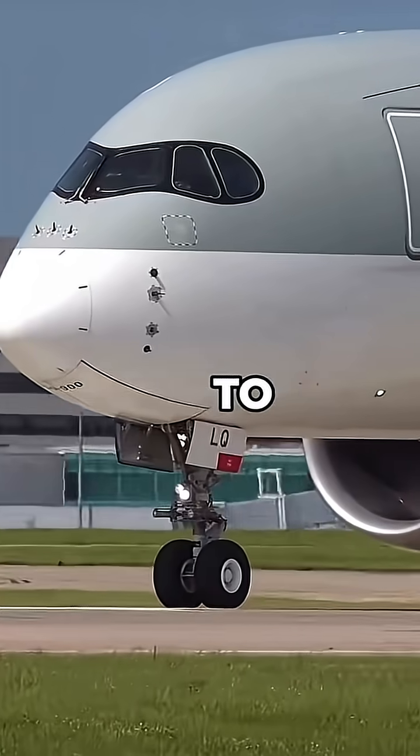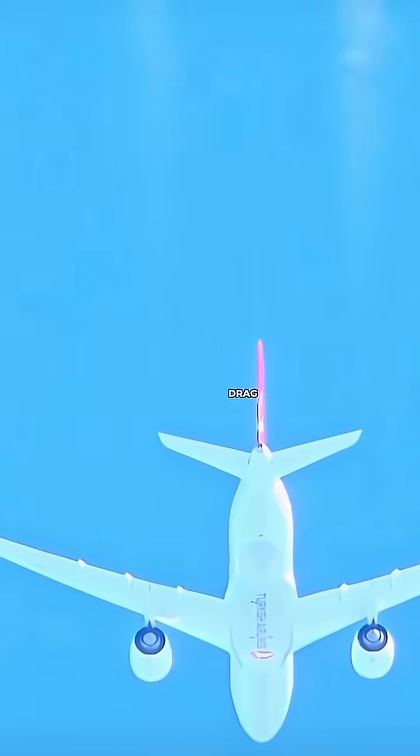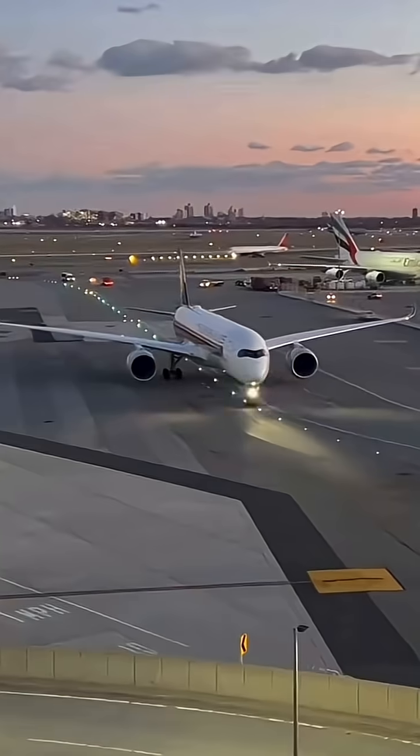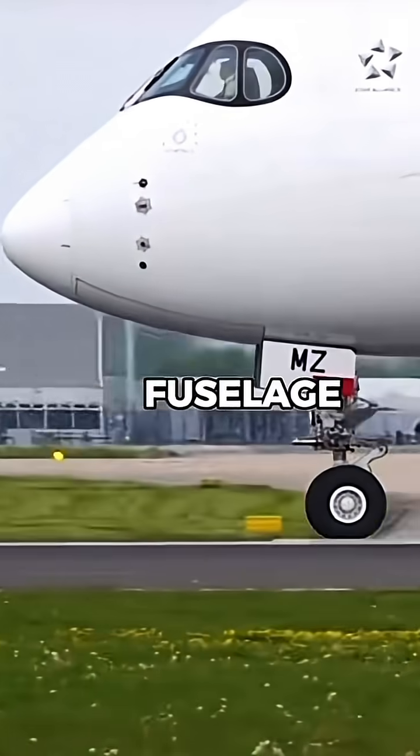Airbus also designed the A350's cockpit windows to be seamless and aerodynamically efficient, reducing drag and improving fuel efficiency. The mask enhances this design by creating a smooth transition between the glass and the fuselage.